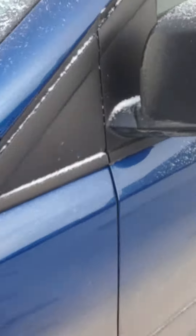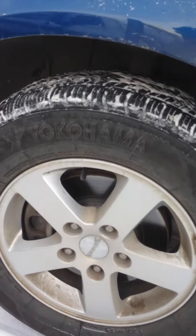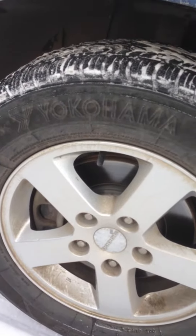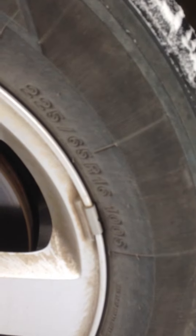I'll come along the side and get you a shot out of here. The rims are wrapped in Yokohama tires. The measurements are 225, 65, R16.